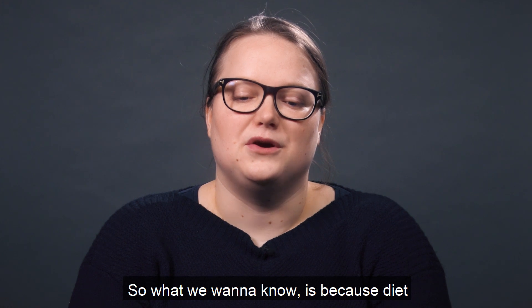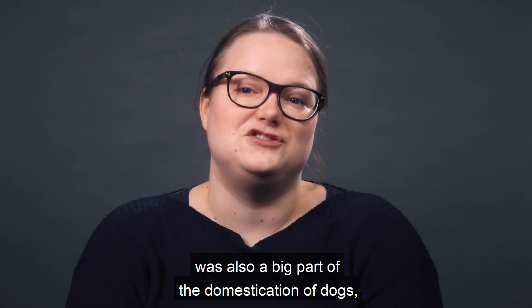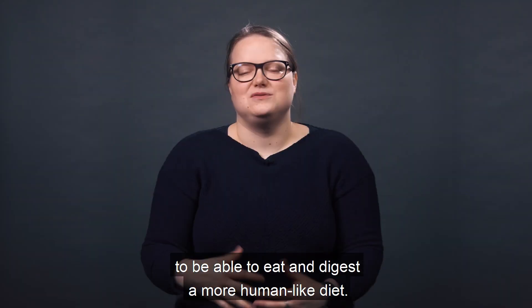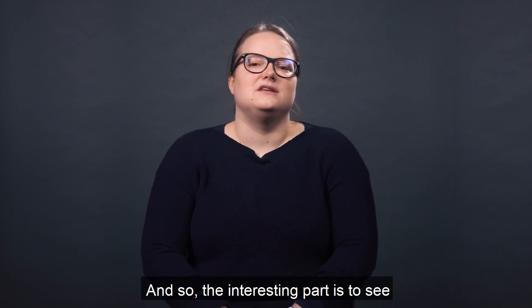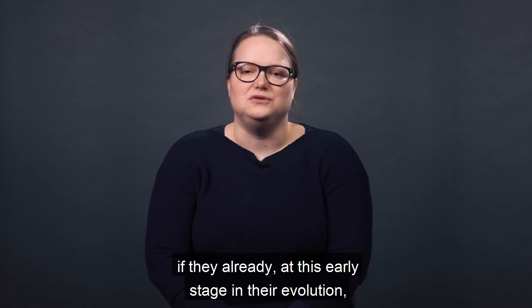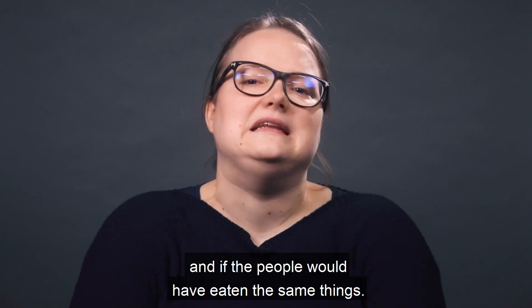Because diet was also a big part of the domestication of dogs, we know that over time they've evolved to be able to eat and digest a more human-like diet. So the interesting part is to see if they already at this early stage in their evolution could eat human-like food and if the people would have eaten the same things.